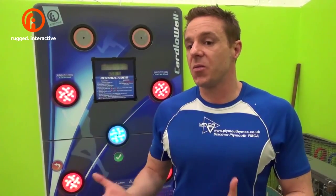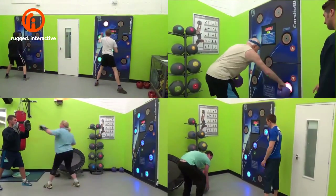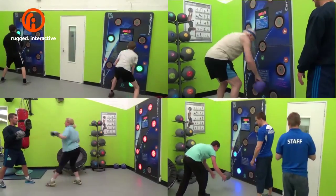Since we've incorporated this area and these walls we've seen our footfall increase by about 120%, so it's been an amazing first 12 months. Something that caters for everyone is an excellent thing to have — it's a brilliant investment.